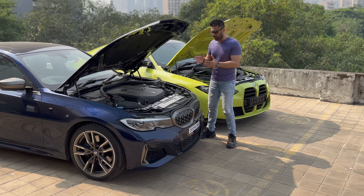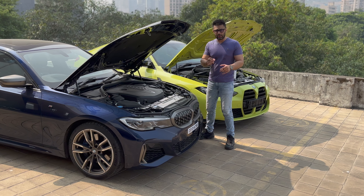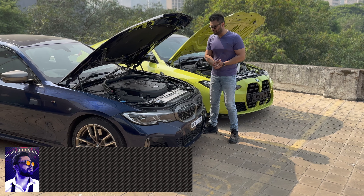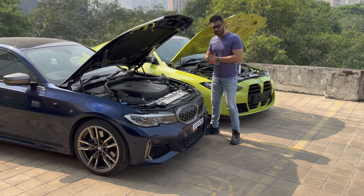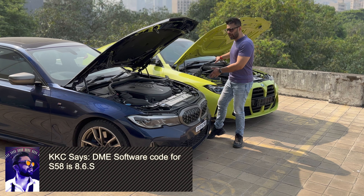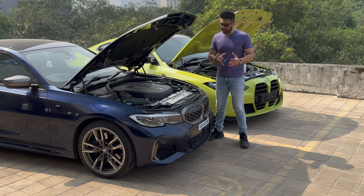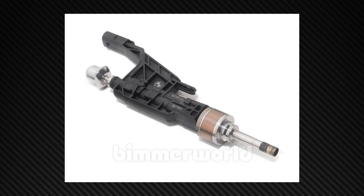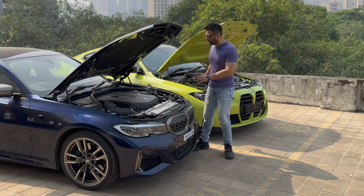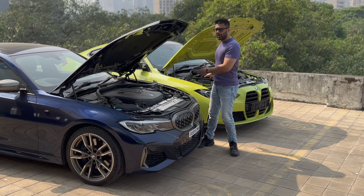Starting off with the similarities. Point number 1: the chain drive is the same for both engines. Point number 2: the intake valves are the same, though there is a slight difference in material selection. Point number 3: the DME is the same for both cars — just the software is different for the higher tune of the S58. Point number 4: the fuel injectors are exactly the same for both engines. Point number 5: the concept of Vanos is the same and has been carried over and adapted for the S58.